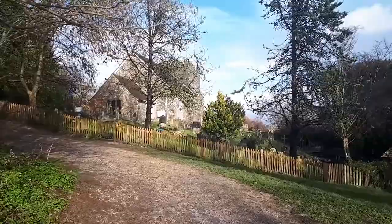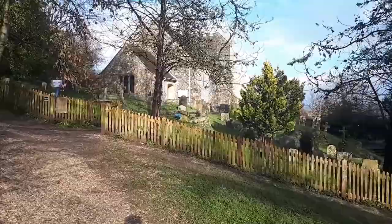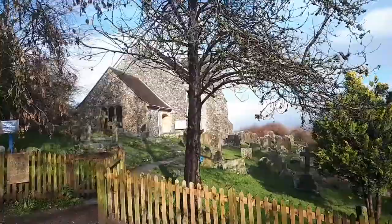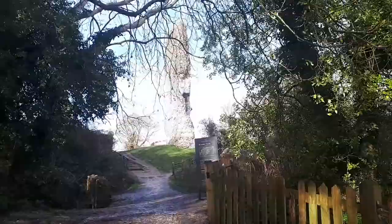Here is St Nicholas Church. This was built about the same time as Bramber Castle — this was the castle church. And coming up here we have what remains of the gatehouse to Bramber Castle.